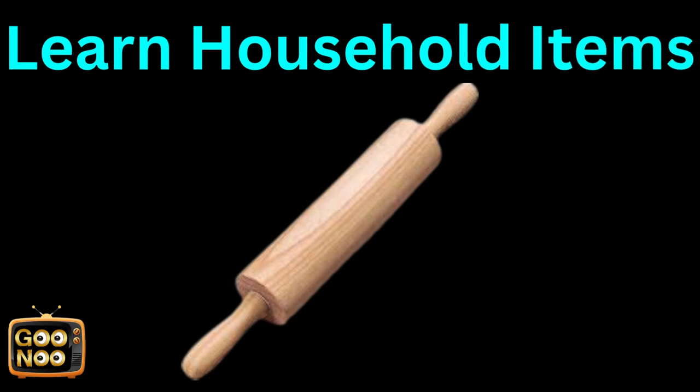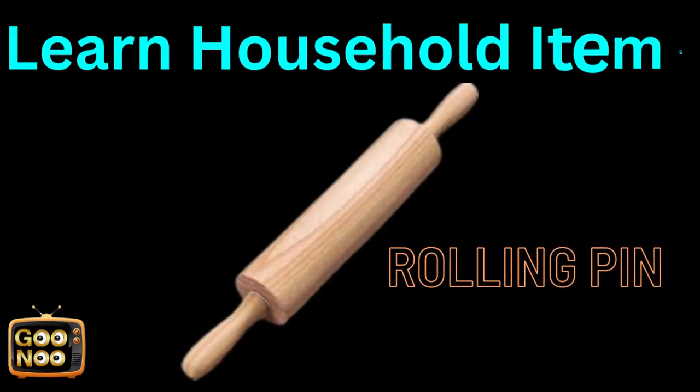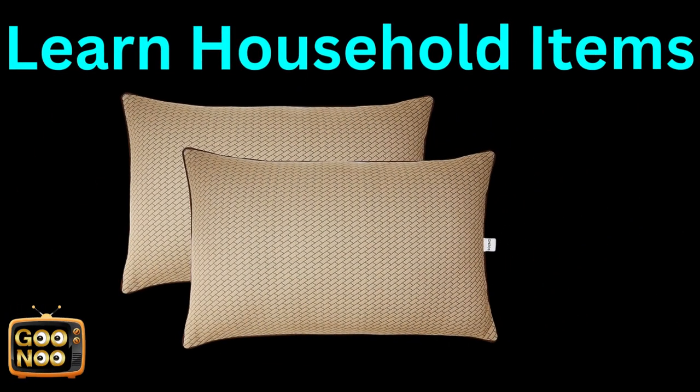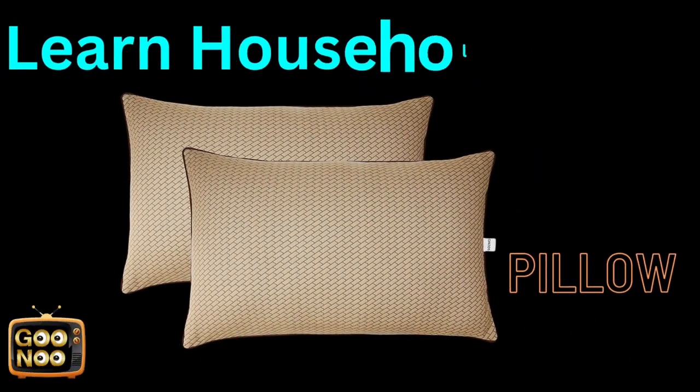What is this item known as? It's known as a rolling pin. Now let's learn the next household item. What is this thing known as? It is called a pillow.